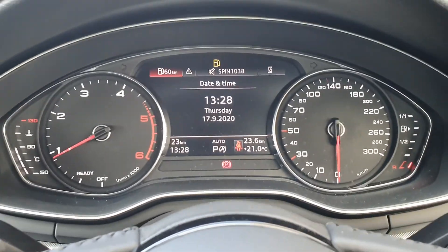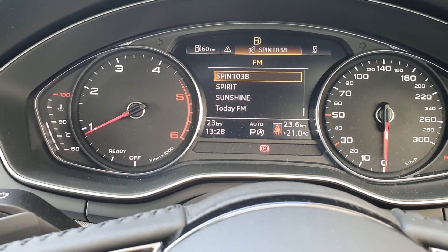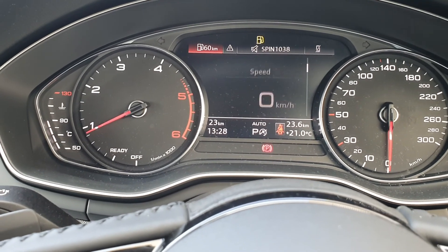In between the two analog clocks, you've got your tabs which give you access to your radio stations, onboard computer, and telephone. You've also got a digital speedometer, and of course plenty of room in the back.